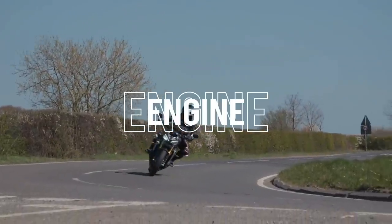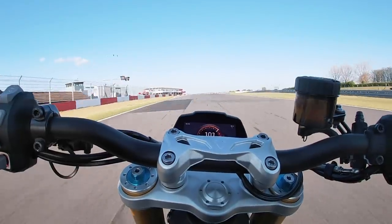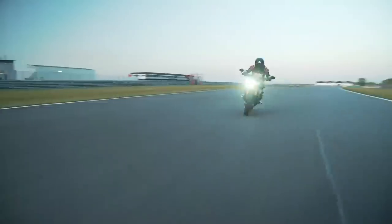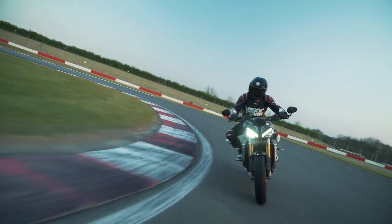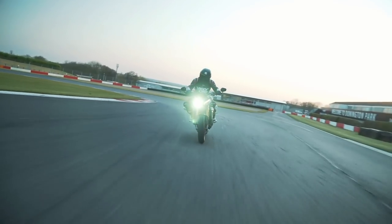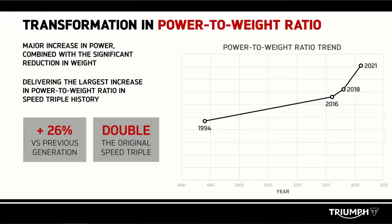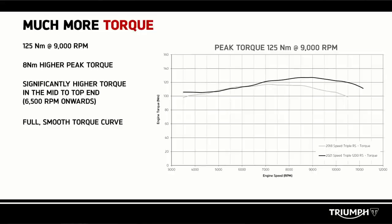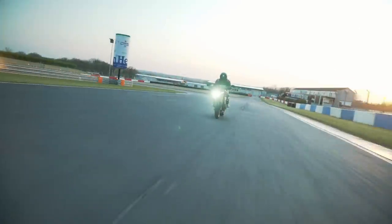As the name would suggest, this is the largest capacity Speed Triple to date, increased up to 1160cc, pushing out 180ps or 177bhp. We've got 125Nm of torque — and not just more torque, we've got more torque at the top end. The top end of the rev range has really been boosted, and we'll overlay some torque curves and dynographs over the video now. You can really see that the top end is where this bike is making all of its power and torque.